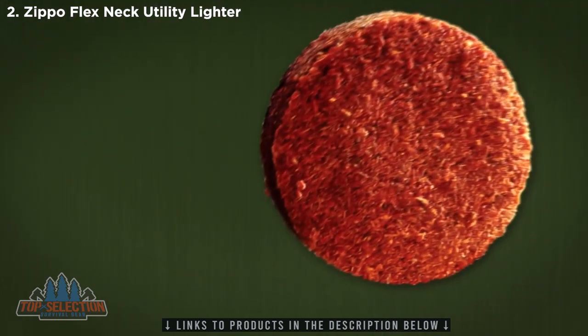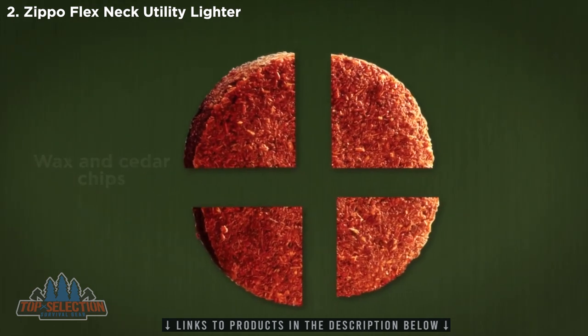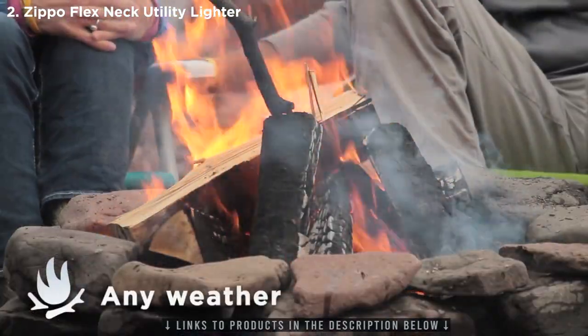The cedar fire starter is made from wax and compressed cedar chips. Each puck is scored to break into four pieces to light four fires. Now you can start campfires the first time, every time, in any weather.